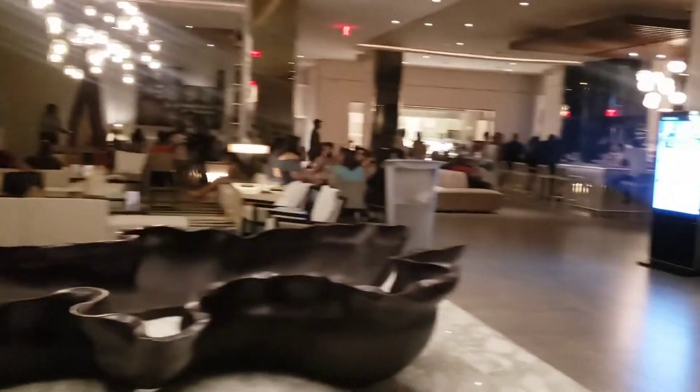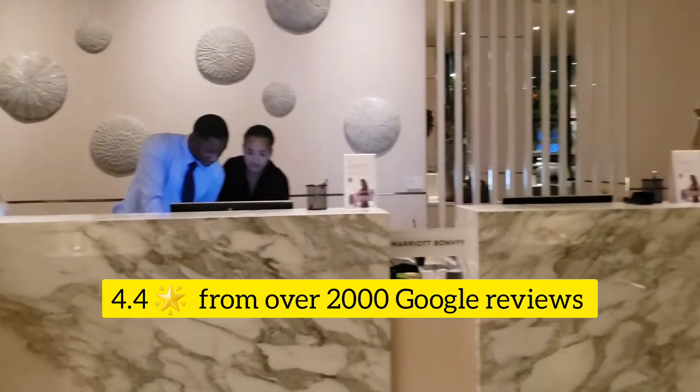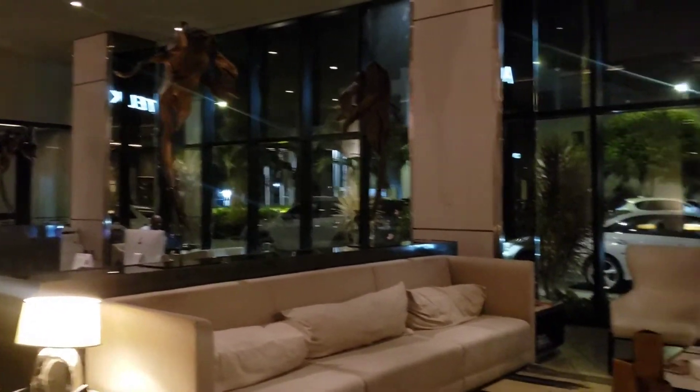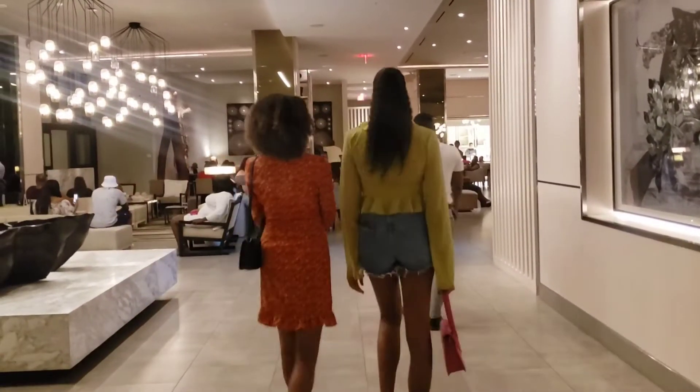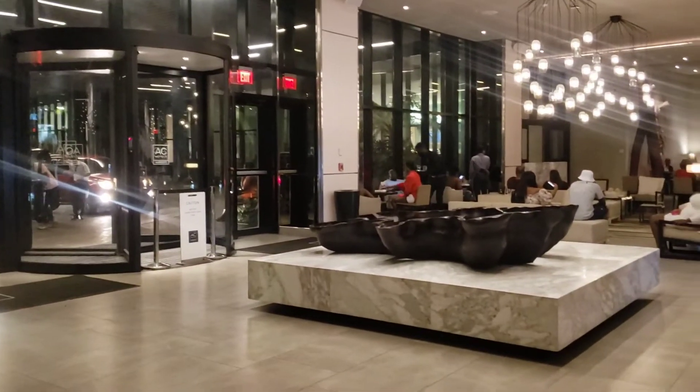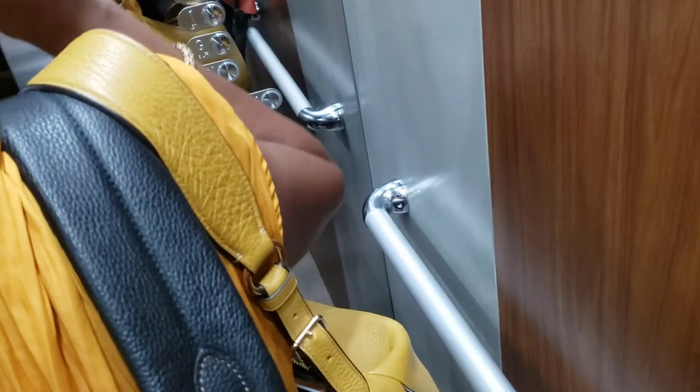People go there all the time — locals, no need to stay or book a stay or anything. They go there for dinner, to chill with friends, just to have a grand social time. In this video we're showing you a little bit of the hotel. That's the lobby we're in right now — at the time it was pretty lively, music playing, people having a great time.